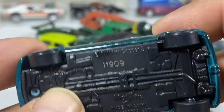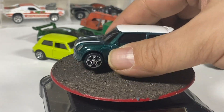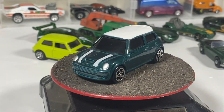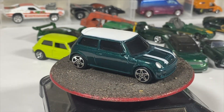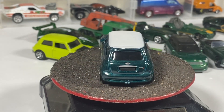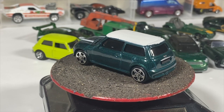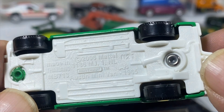Then we've got the Maisto BMW Mini Cooper S. Historically the Mini Cooper was a British vehicle; that's why I included it even though it's BMW Mini-badged, because BMW owns Mini. They are not called, as far as I know, BMW Minis — but that's Maisto's issue.